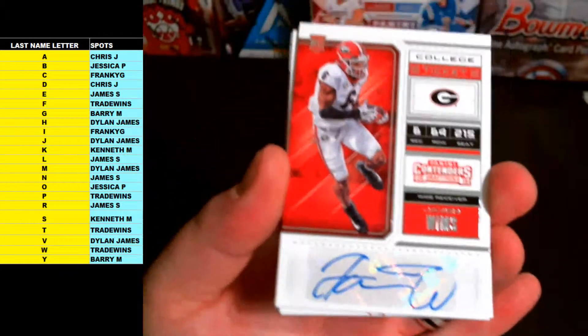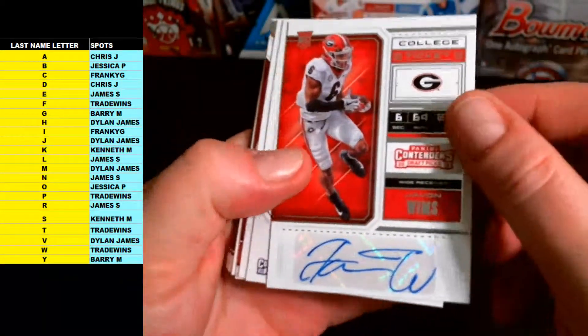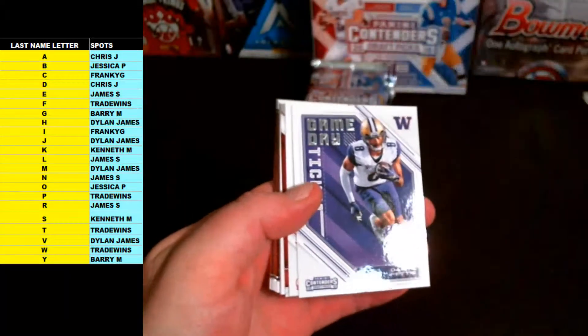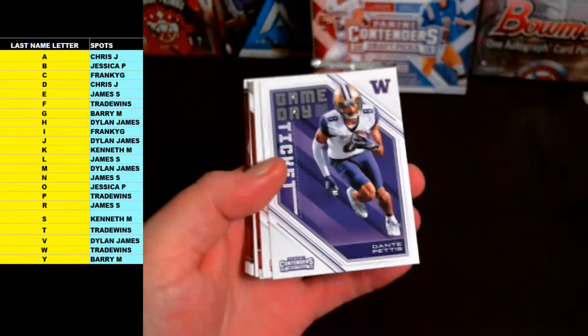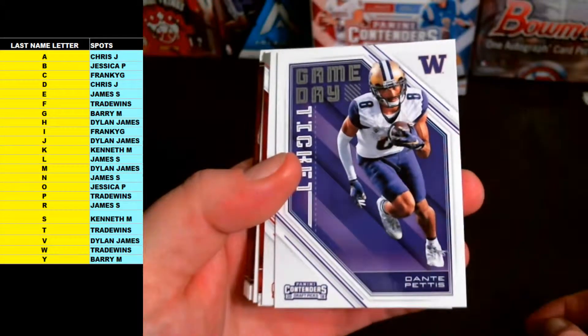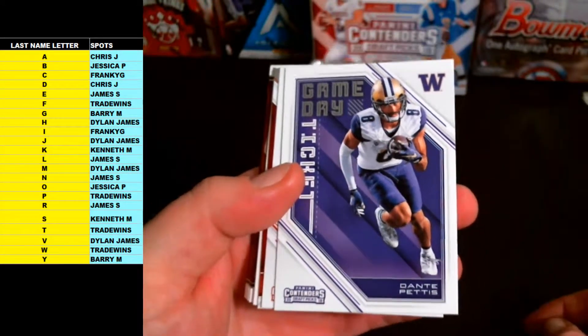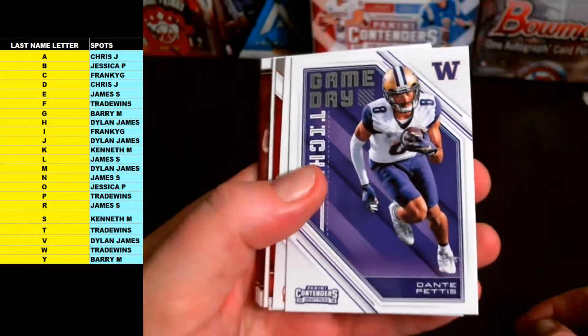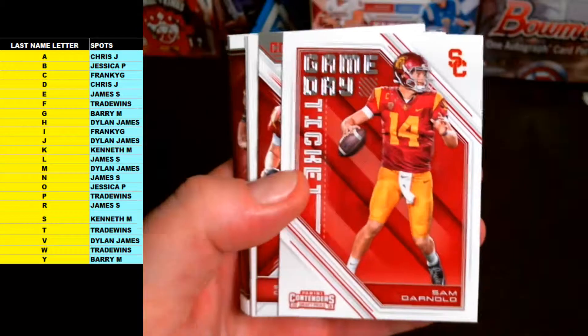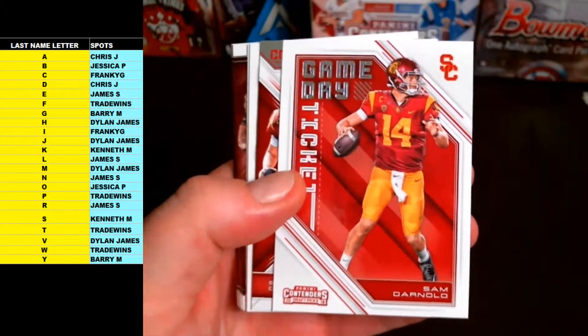Forget which team drafted him — Rookie Auto College Ticket, no numbering on that one. And Dante Pettis — and Sam Darnold! Letter D going out to Whiskers.